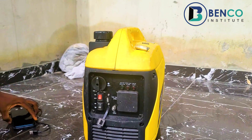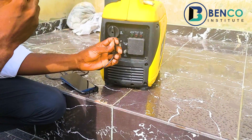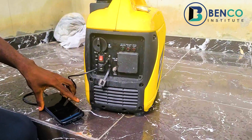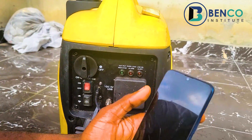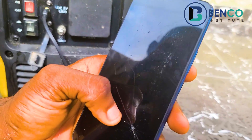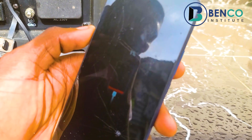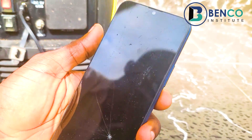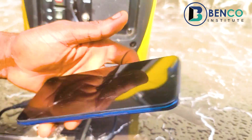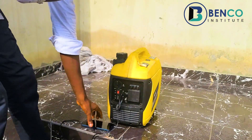One good thing about this generator is that you can even plug your phone into it. My phone is currently down — it's on one percent right now. If you can see that, I don't know if the camera can capture it, but my phone is currently on one percent and I can charge it on the go using this generator.